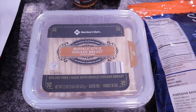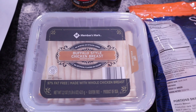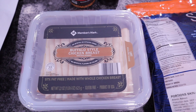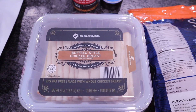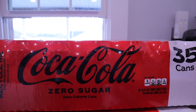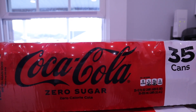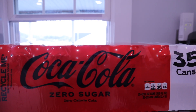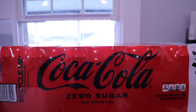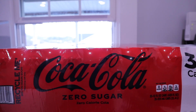Chris wanted the Members Mark buffalo style chicken breast — 22-ounce resealable package at $7.98. He also likes the peppered turkey. I'm not a big fan of deli meats unless it's Boar's Head, and unfortunately Sam's doesn't carry that. Also grabbed a case of Coca-Cola Zero Sugar — 35 cans for $12.98. I never thought I'd be a Coke person, but I prefer the zero sugar over Pepsi. I always pick up a case since my Walmart doesn't carry them.